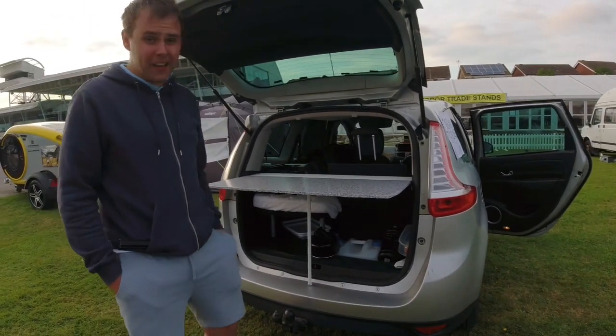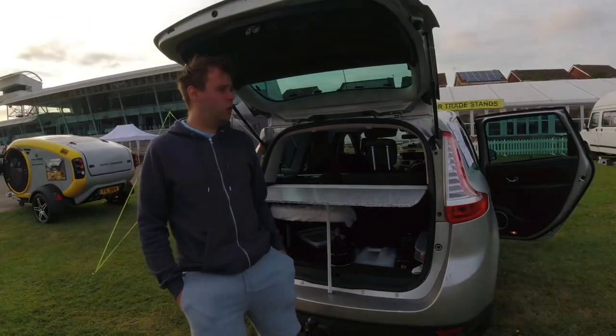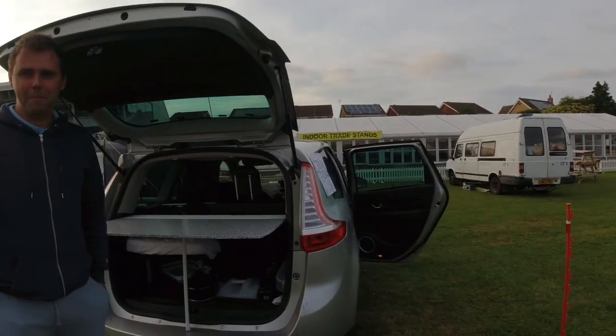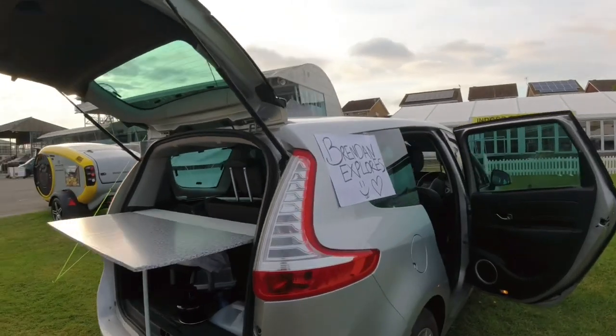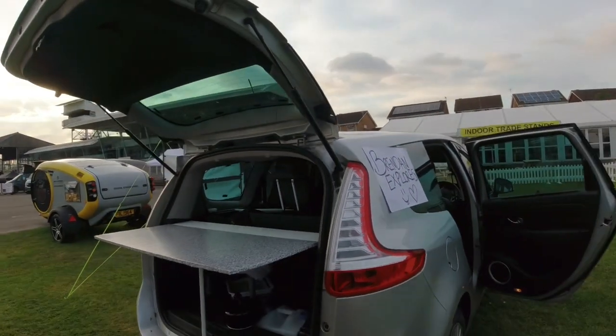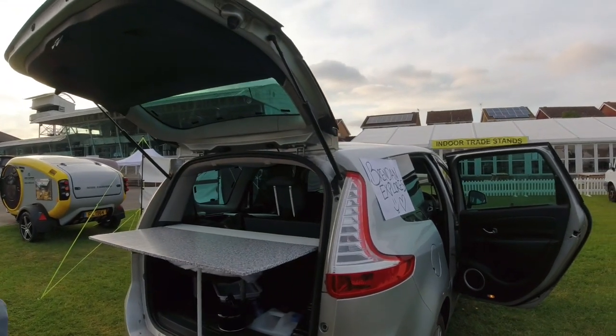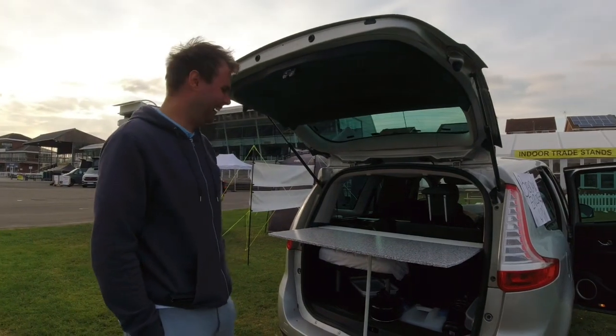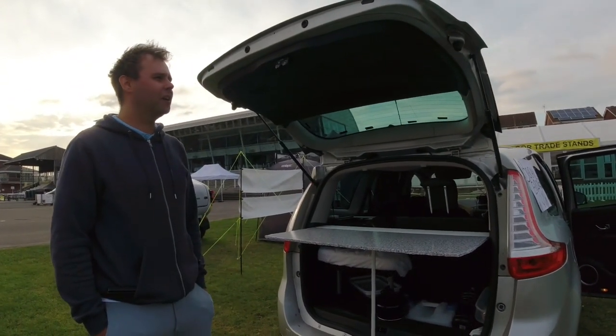That is my really quirky, goofy setup — it's absolutely awesome! Head over to Brendan Explores on YouTube and TikTok and you'll see all the adventures he gets up to. Cheers mate!